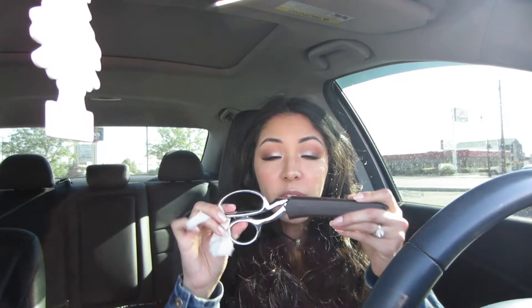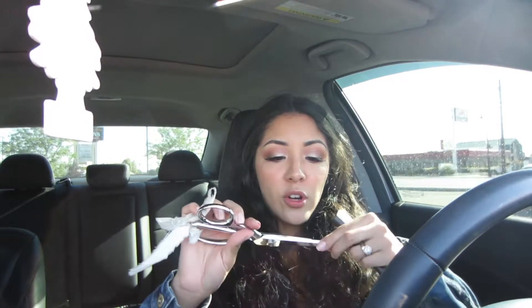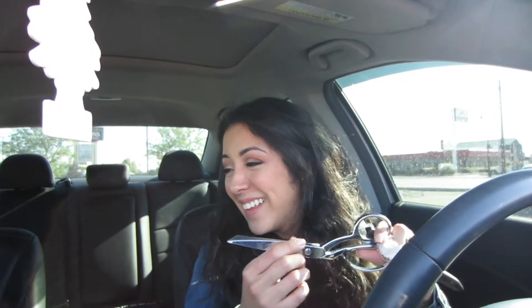I have my fabric scissors. The reason I have these is because I was going to cut fabric today and haven't done that yet. These are the best if you guys are sewers — they are Gingher shears.